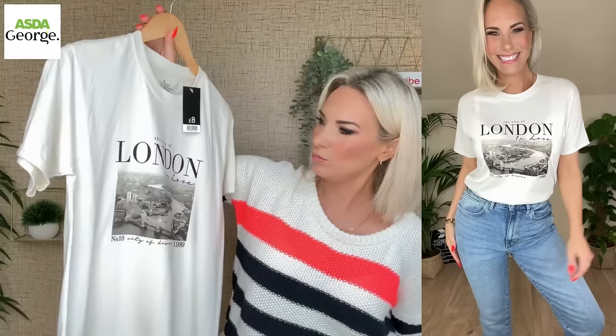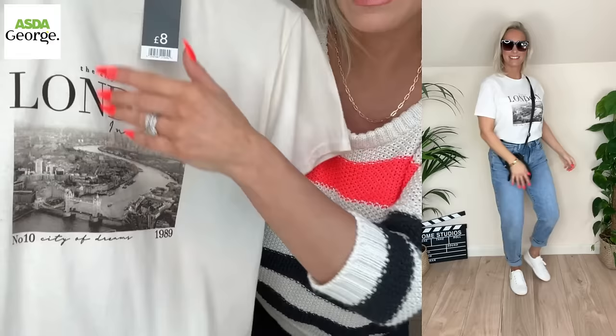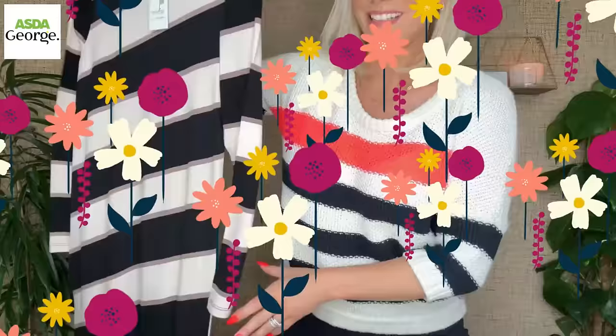I also have another tee — this one has London on it, so I'm really happy about that. I love the material; it looks and feels recycled with quite a lot of texture. It says 'City of London in Love, 1989' with a print of the River Thames. It's gorgeously soft, £8 again, and I'm wearing it in an 8 to 10.